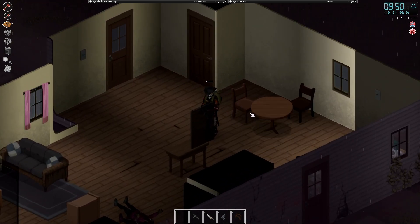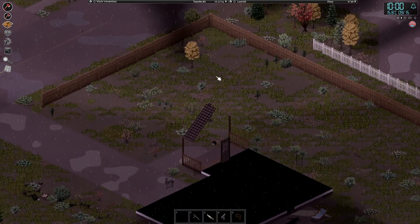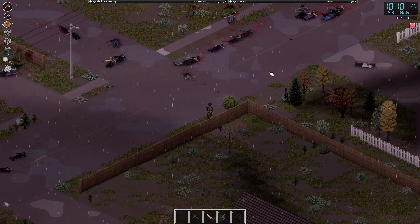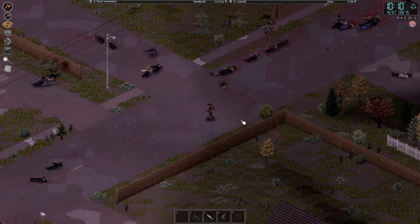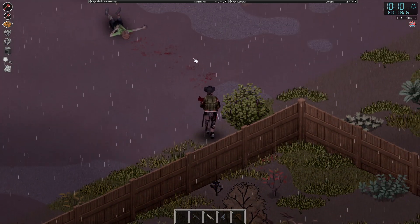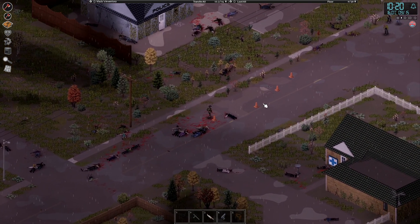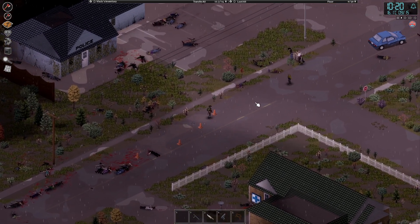We're going to go ahead and just rest on the chair for a little bit — should get rid of our debuff. We are really wet though. I don't want to risk getting drenched because we have the potential of getting sick from a cold. If you get sick, basically you start sneezing — first you sneeze a little bit, then you sneeze a lot, then you're just sneezing constantly, and then it kind of fades off. But that's not particularly fun — you basically just make a lot of noise all the time.